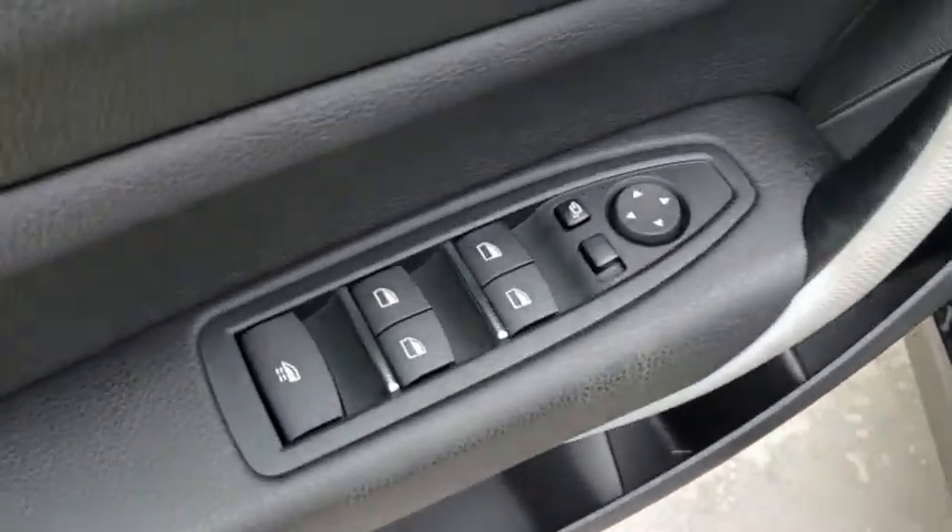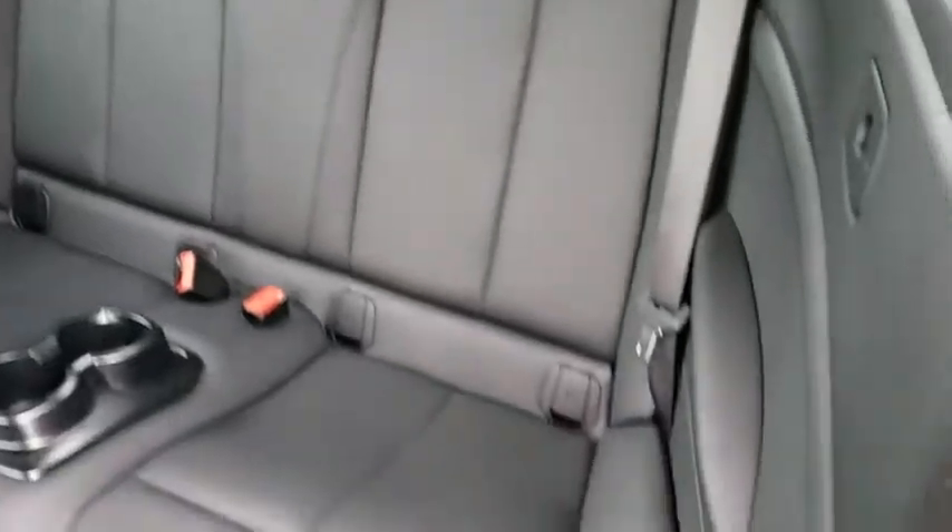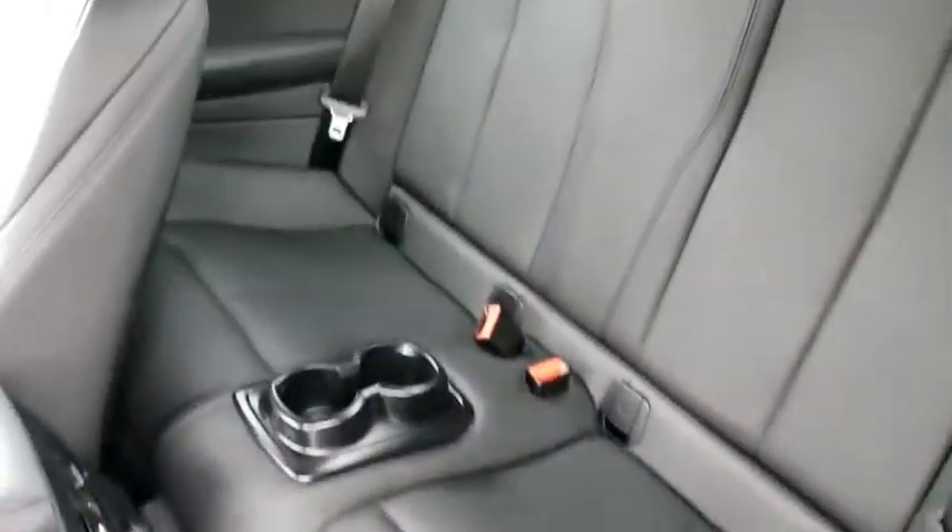Here are some of this vehicle's great options: traction control, power liftgate, keyless entry, power passenger seat, steering wheel audio controls, anti-lock braking system, stability control, backup camera, leather-wrapped steering wheel.